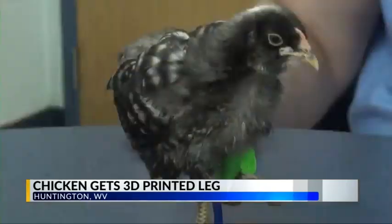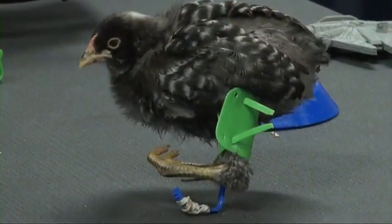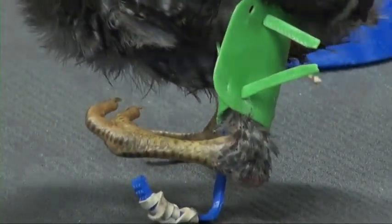Bumbles here is a month-old chicken with seemingly normal behavior, except there is something a little different — a foot hooked upward, making life difficult for the chick.